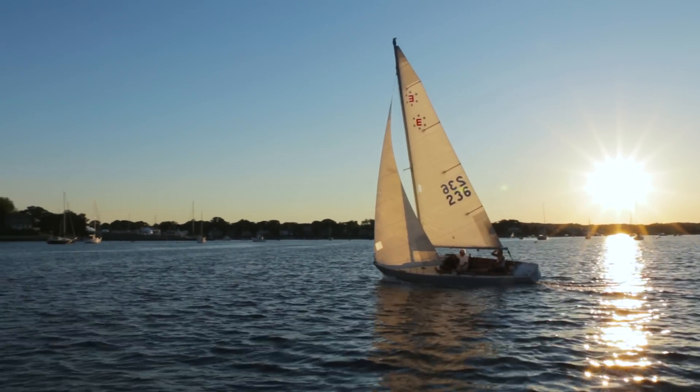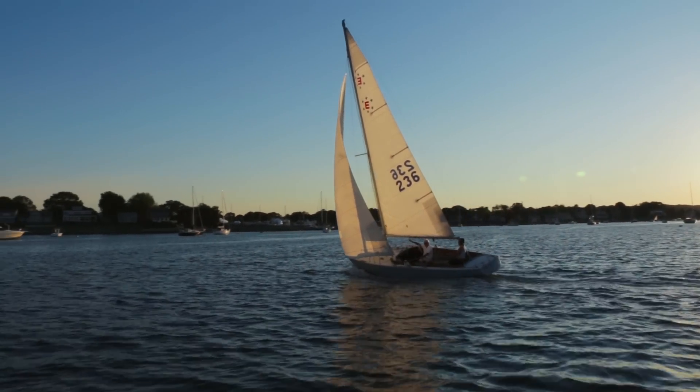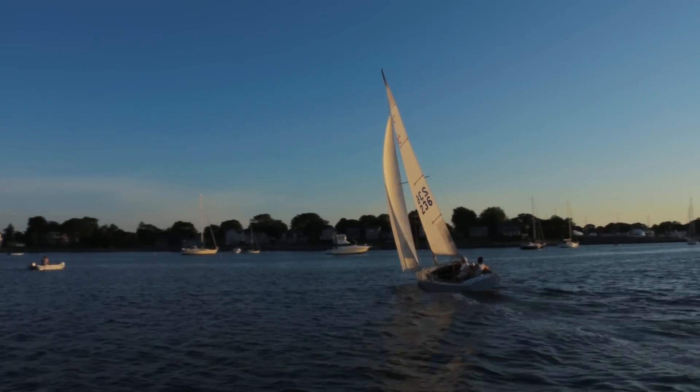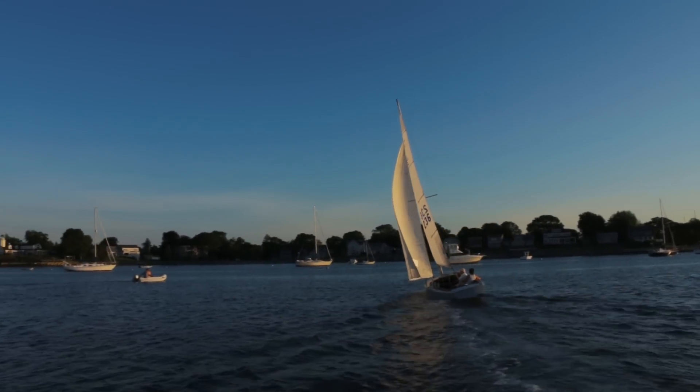At the end of the race when you're returning to Wickford Harbour and you see the sun setting, it's an unforgettable experience. It's so beautiful.